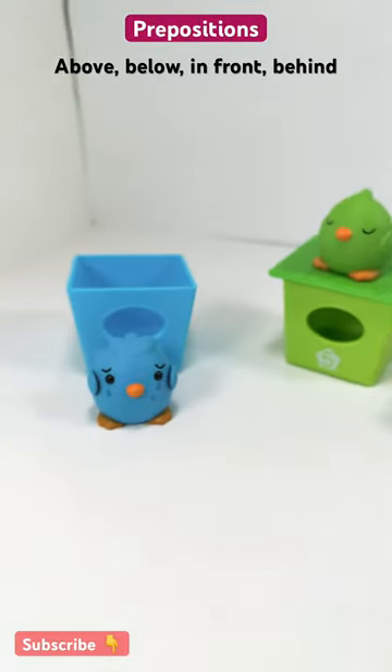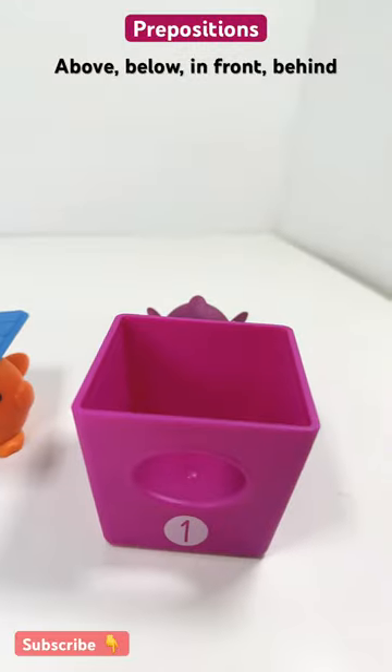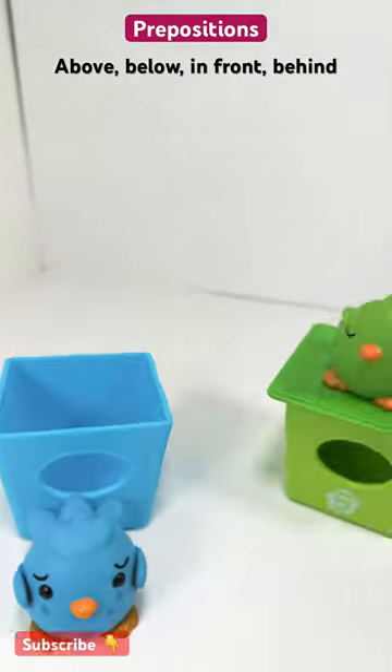Let's learn prepositions at Kid's Fun House. Above, below, in front, behind. Above, below, in front, behind.